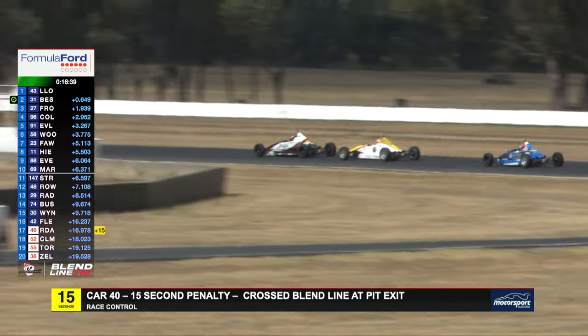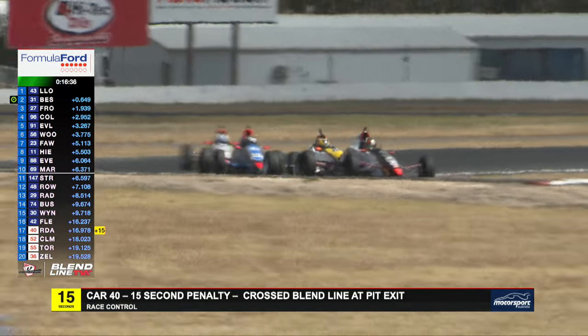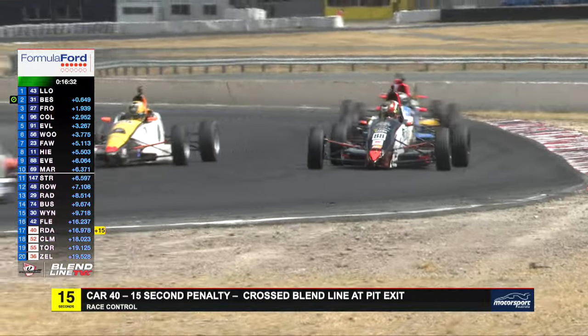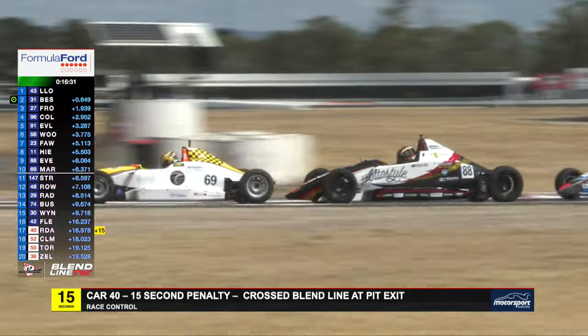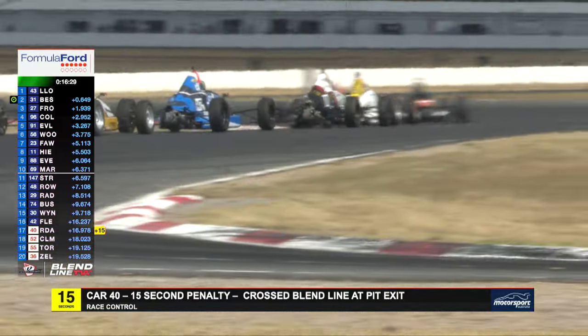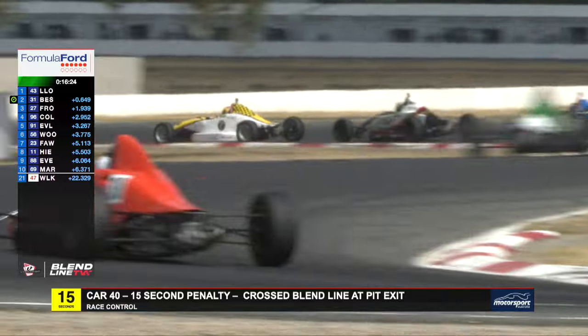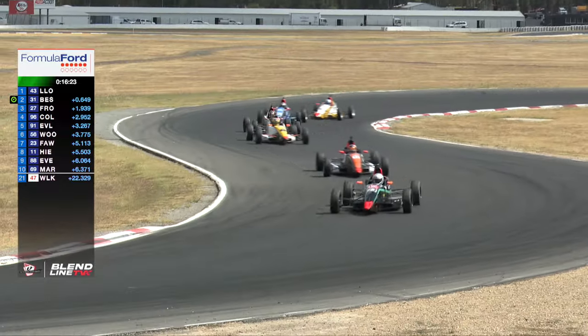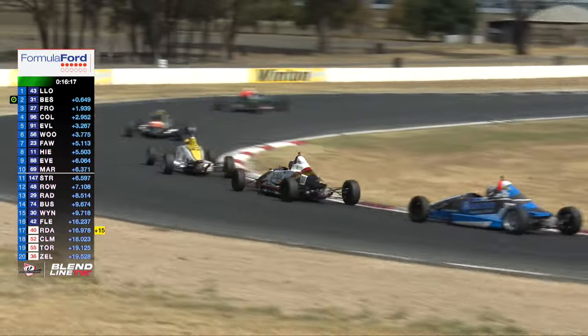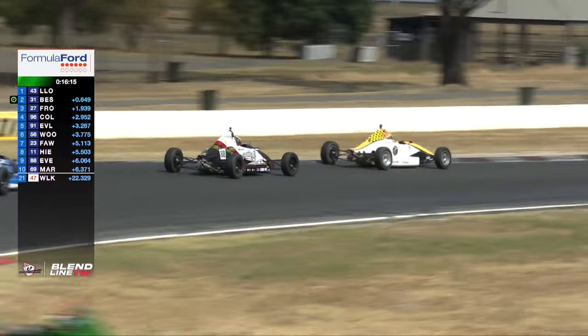Defending champion, multiple champion across many decades, Richard Davison has got a blend line infringement — so that'll be 15 seconds sitting over his head. Richard's been very quick in the Kent engine cars here this weekend. Will it be 15 seconds ahead of the entire Kent field? Maybe not — he might end up dropping back to maybe second or third in the Kents. So there's Cody Maynes-Ruddy now starting to fight back through the field, currently in ninth spot, trying to get onto the back of Fraser High.